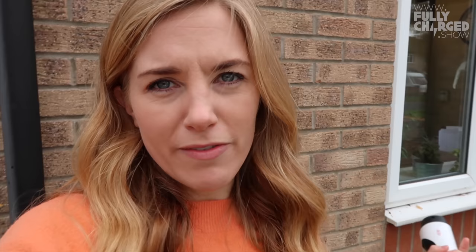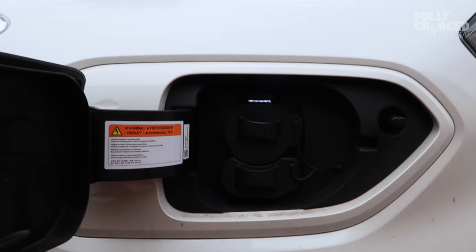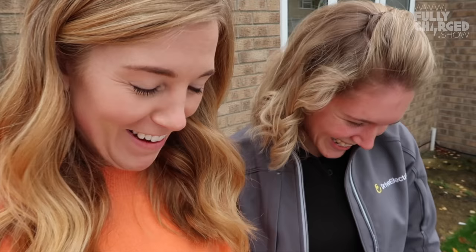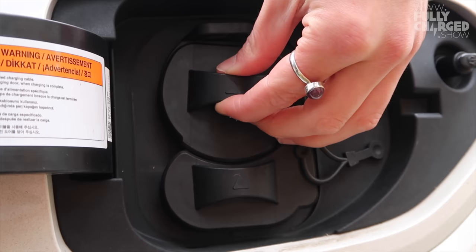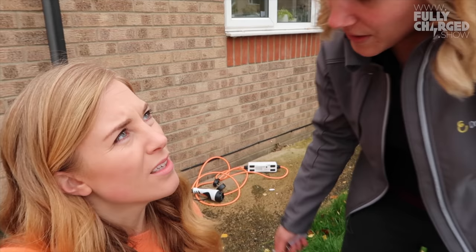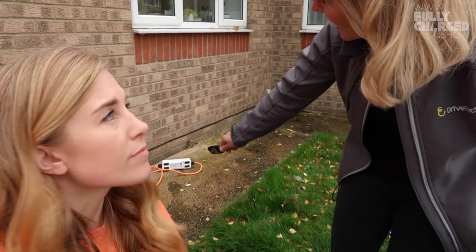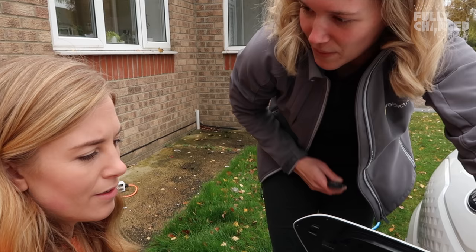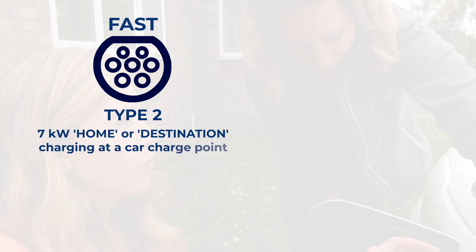Not every single electric car will have the same connector — it's a bit of a minefield. What do we call the flap? The charge flap. On the e-Niro you've got two connectors. The one at the top is what you'll use most of the time — seven kilowatt charging, which is what you use at home. You can also connect the three-pin plug which does about three kilowatts — smaller, slower charging. If you go to a rapid charger, you use both connectors.